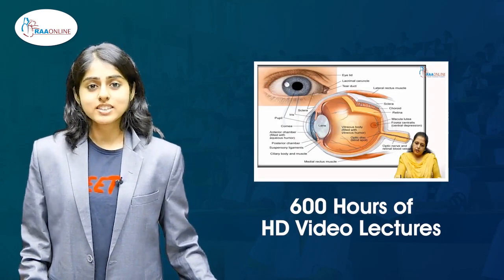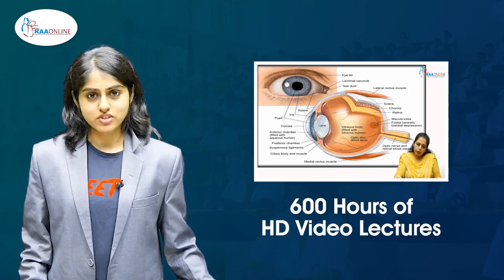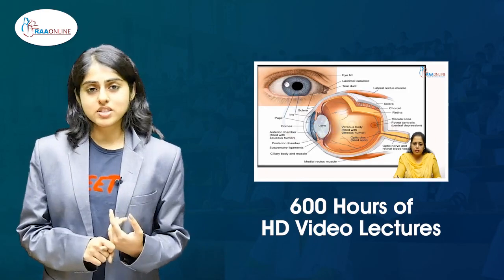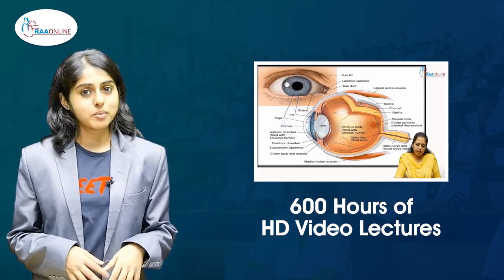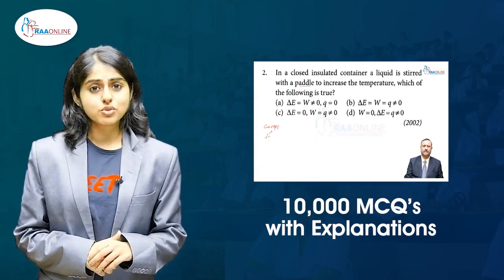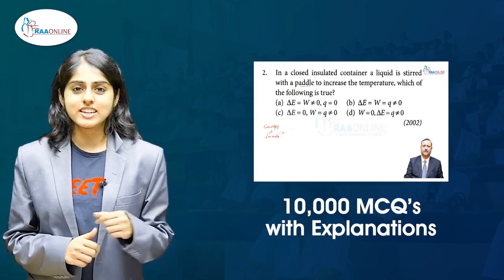In the RA online app, there are 600 hours of high-definition video lectures. With these number of hours, I doubt that even an in-person institution or in-person based NEET coaching centre would be able to cover as many hours as are being offered by the RA online app. Overall, 10,000 MCQs with explanation for test practice, I believe, are more than enough to make NEET easy for you.